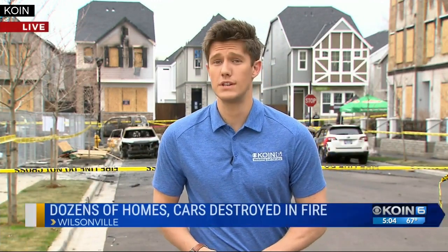Tonight, two dozen people have been displaced because of this fire and how much it spread. We know that 20 homes have been destroyed. While the investigation is still ongoing, firefighters will be updating Wilsonville City Council officials later tonight. Reporting live in Wilsonville, Trevor Ault, KOIN 6 News.